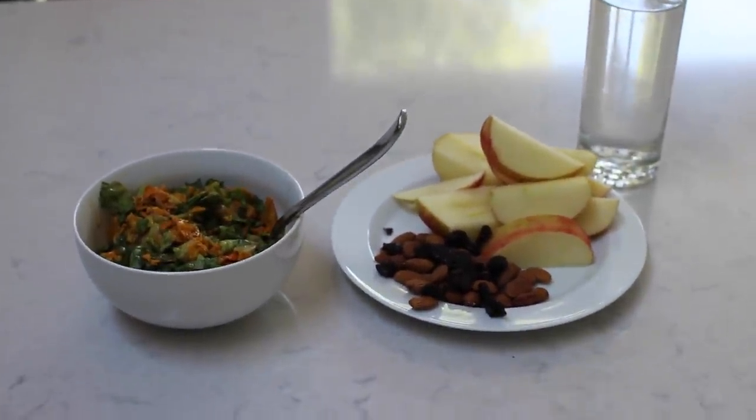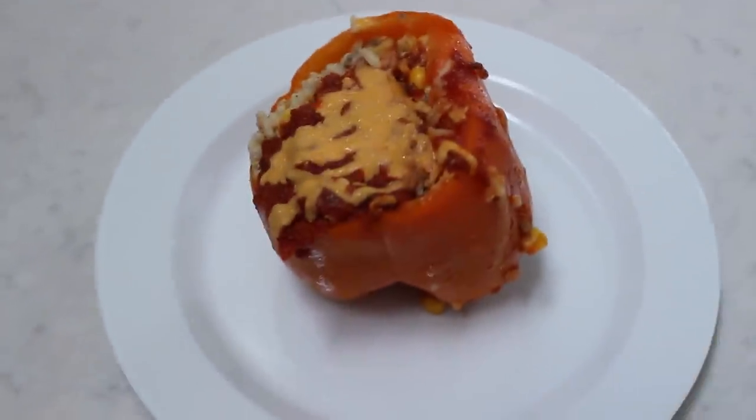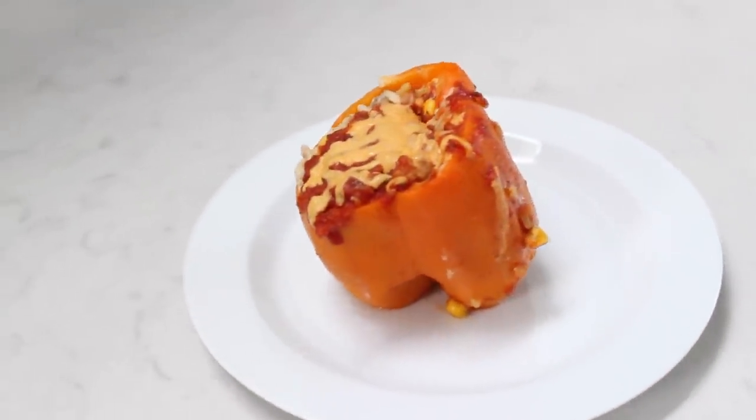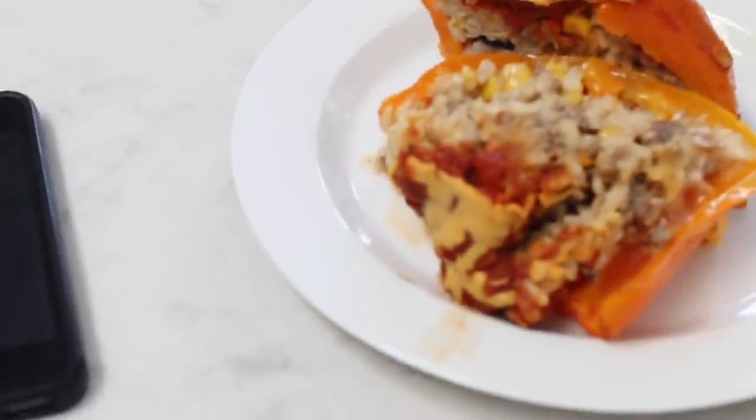I am back for my final meal of the day. This is going to be the most pointless video ever because I'm not even cooking my dinner. I'm just going to have a stuffed pepper that my aunt made earlier in the week — so it's leftovers. It's a stuffed pepper with rice, a little bit of beef, tomato sauce, a little bit of cheese on top, and corn.